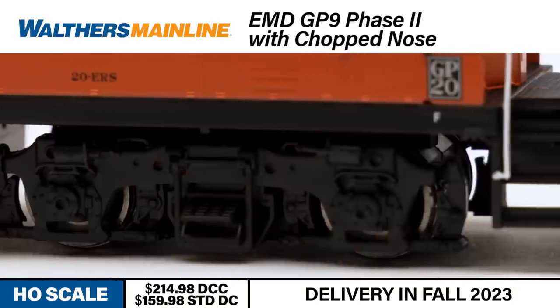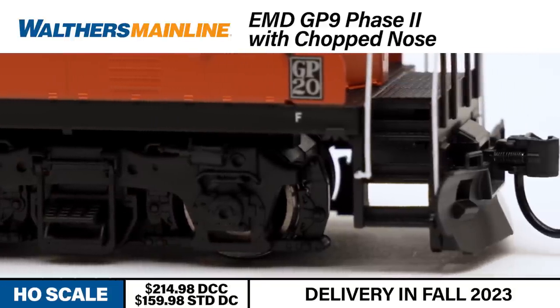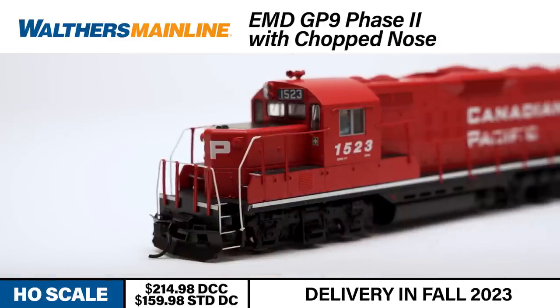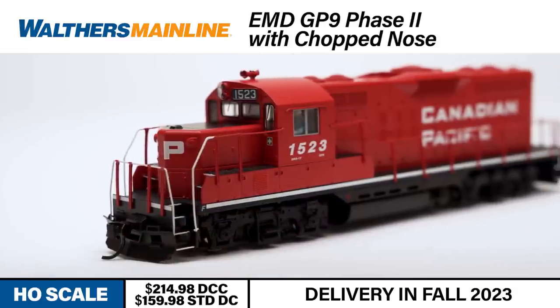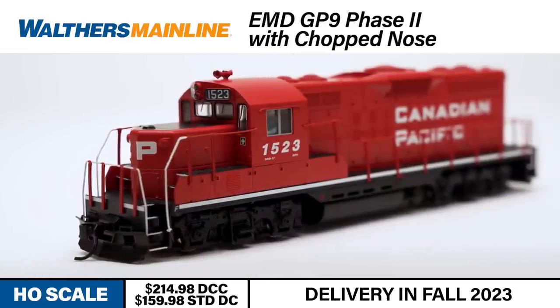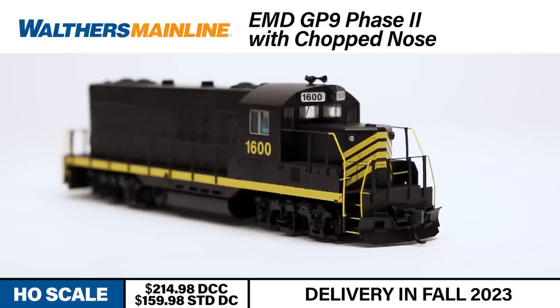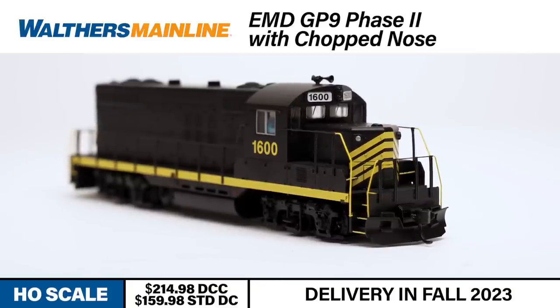Each locomotive is also equipped with a die-cast metal chassis, metal wheels, and metal Proto-Max knuckle couplers. The model is available in a standard DC version that includes a 21-pin plug for easy DCC conversion, or in a DCC and sound-equipped version that features a factory-installed ESU sound and DCC system.